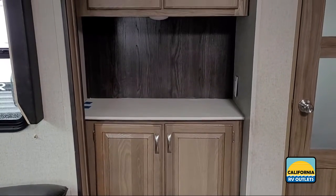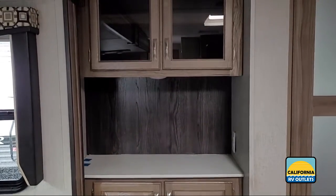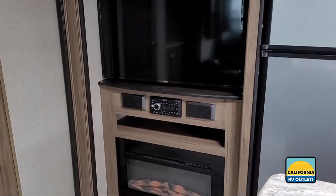Never pay retail. Get outlet pricing today at California RV Outlets, where you can always find quality RVs for less.